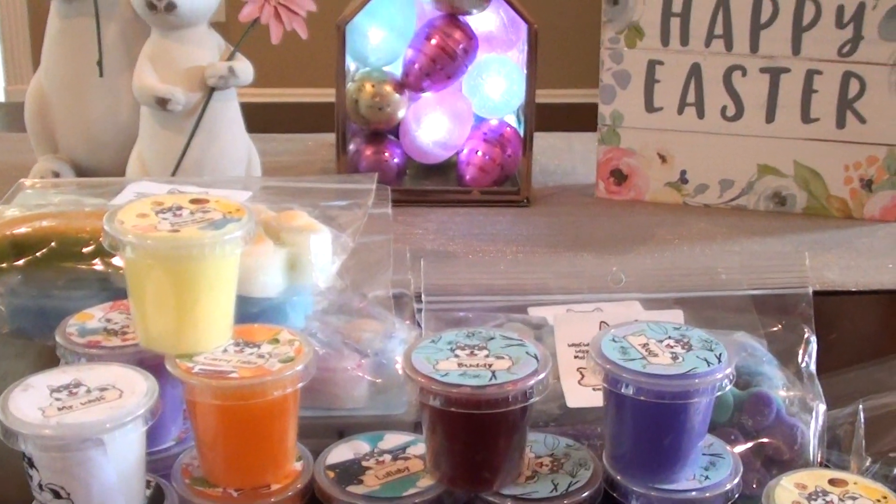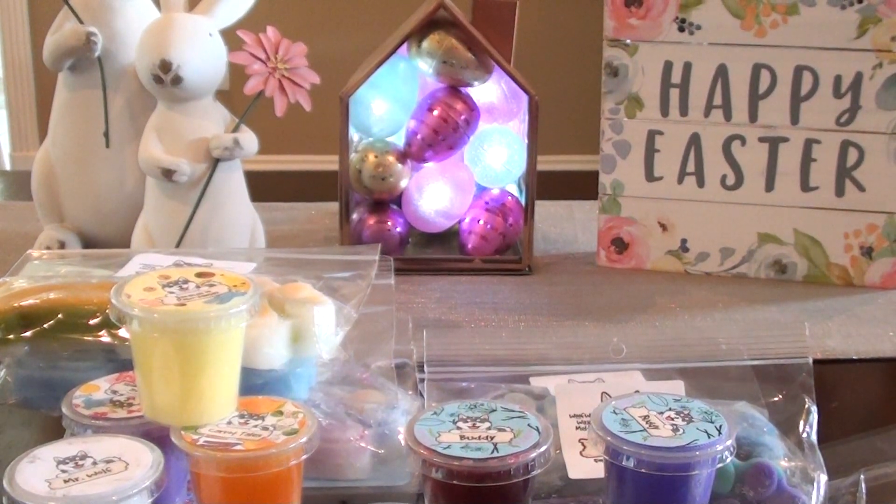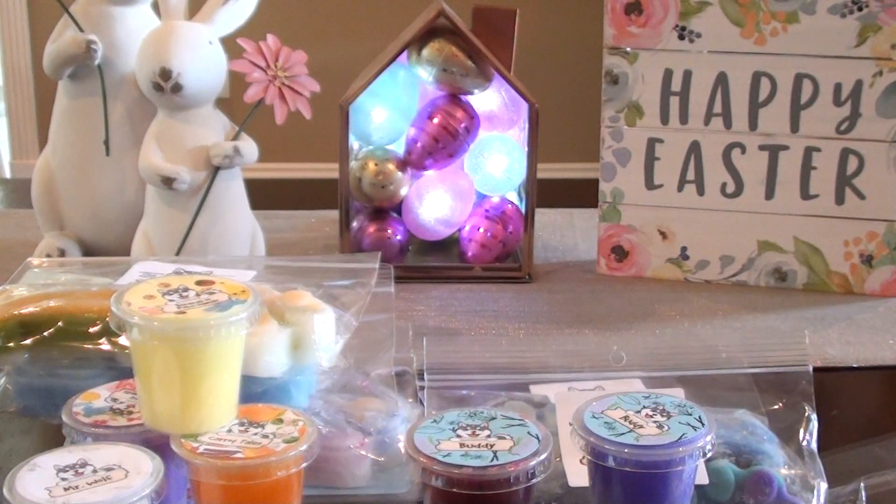This is just a super fun order. I had so much fun opening it and getting it in the mail. Let me just show you the box really quick — it comes with the purple paper and then this paw tissue paper, and it was just fun.